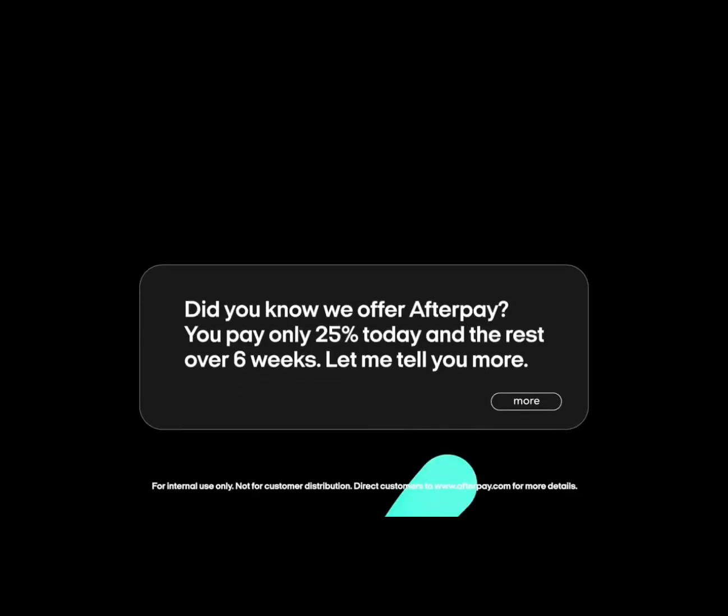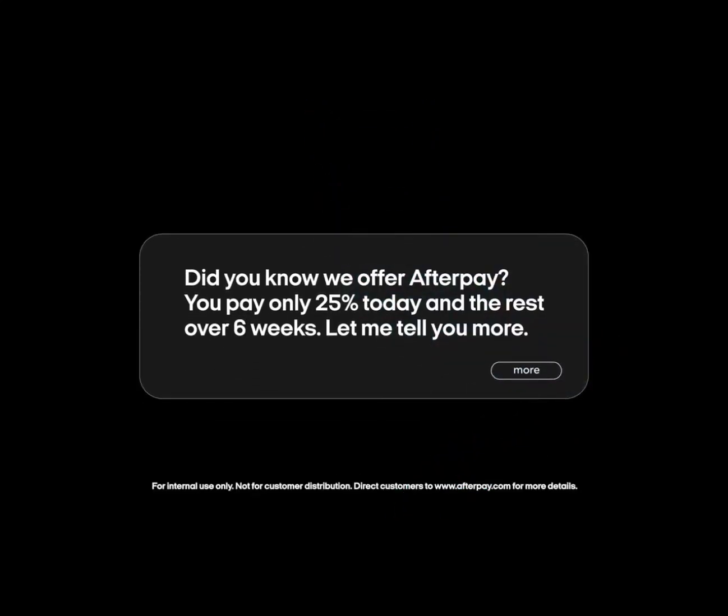Let's say your customer came in looking for a deal. You could say: 'Did you know we offer Afterpay? You pay only 25% today and the rest over six weeks. Let me tell you more.'